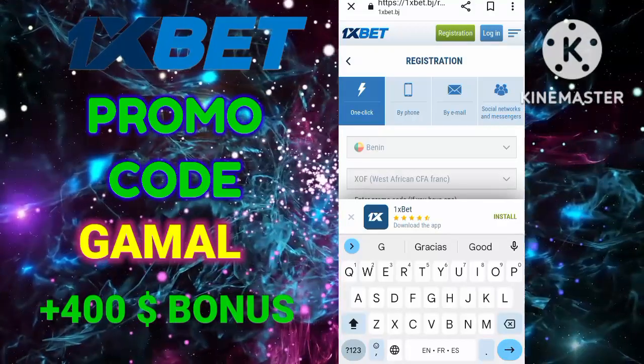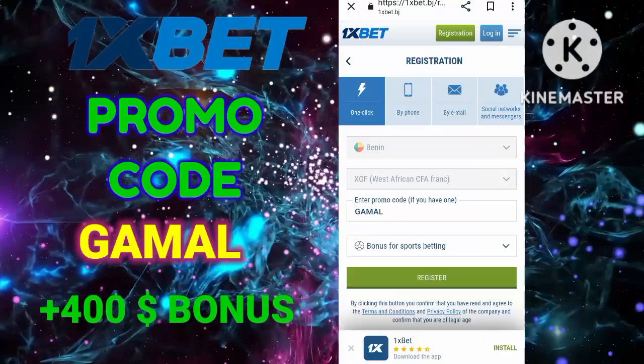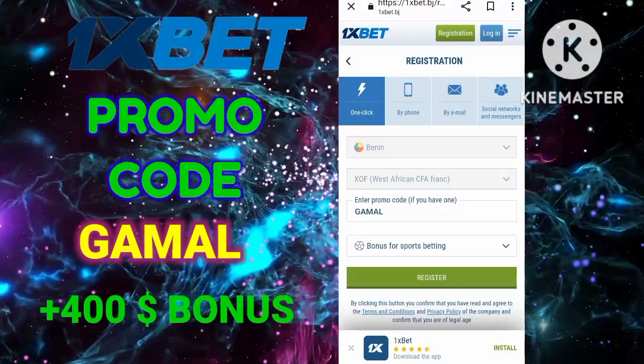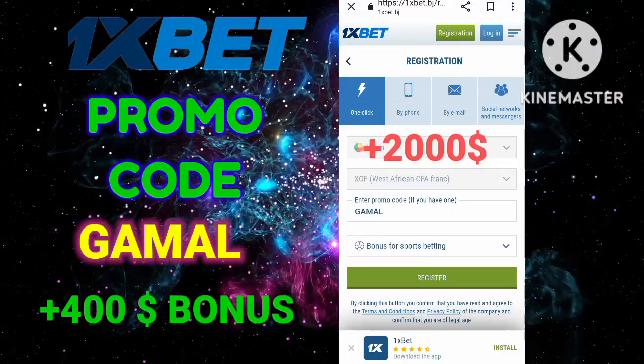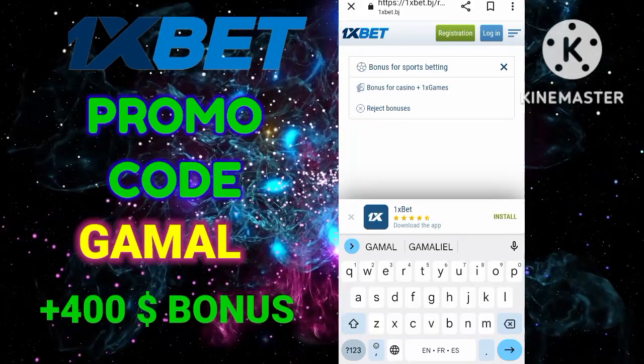The second bonus is for the 1xGames casino. If you like to play 1xBet slots and casino games, you can safely choose this option. For this you will receive up to two thousand dollars on your first deposit and over 100 free spins.